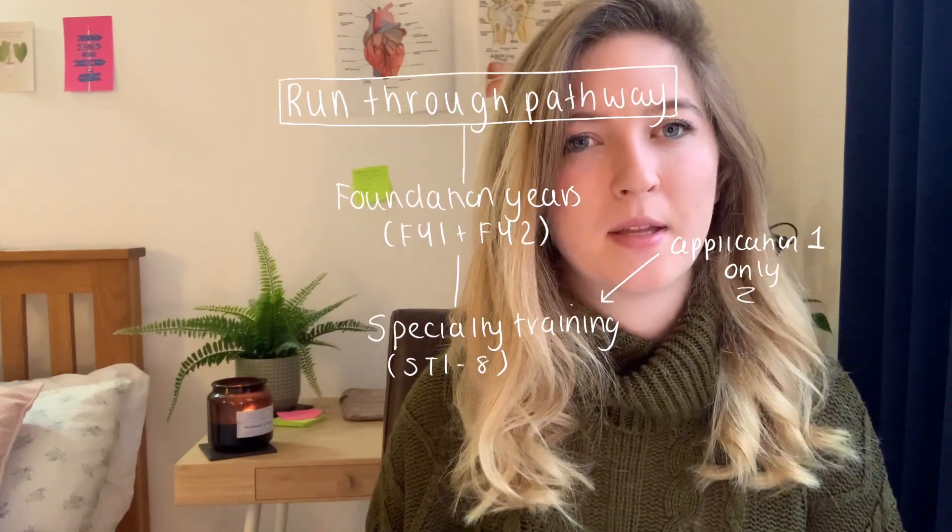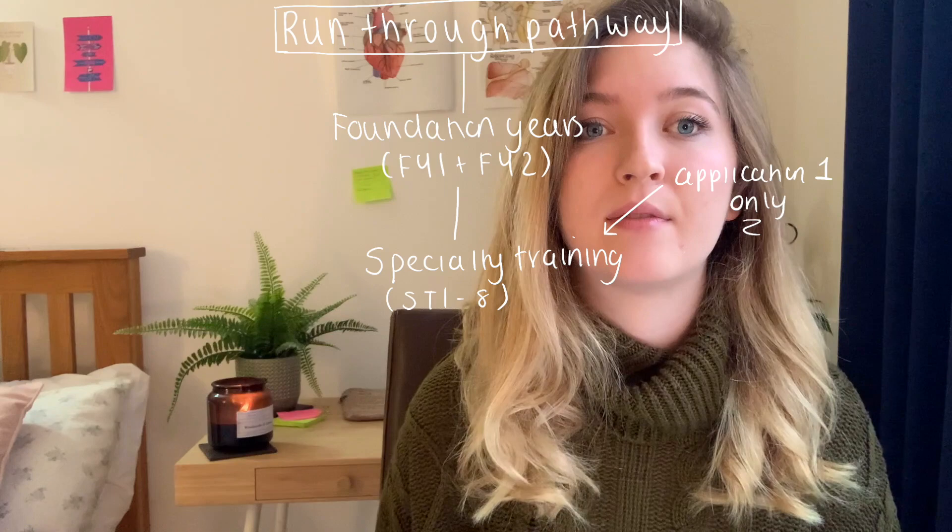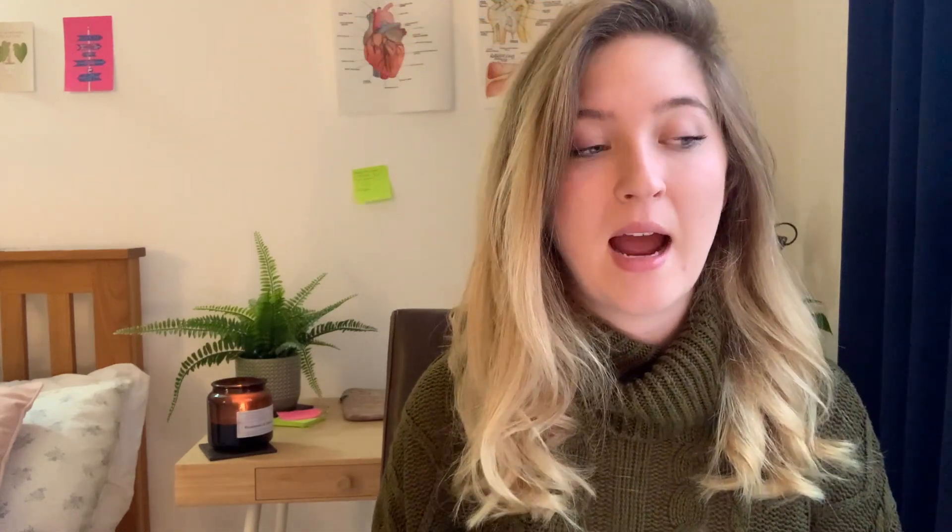It's as simple as that, right? The other pathway is the run-through specialty training pathway, which is perhaps the nicer of the two because you only have to submit one application after your foundation years. You don't have to reapply for higher specialty training, so instead of CT1/2/3 you're simply ST1 all the way through to the end — ST7 or ST8 — and then you're a consultant. It's roughly the same length of time, but without two separate applications. Run-through specialties include paediatrics, obstetrics and gynaecology, ophthalmology, radiology, cardiothoracic surgery, and neurosurgery.